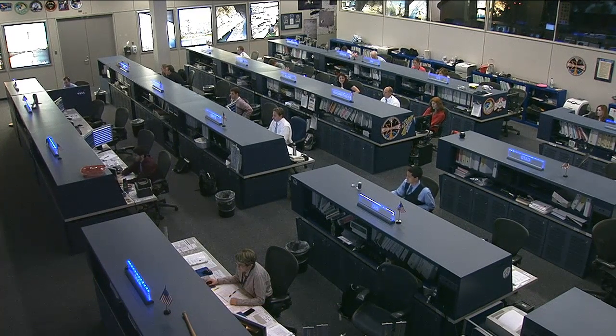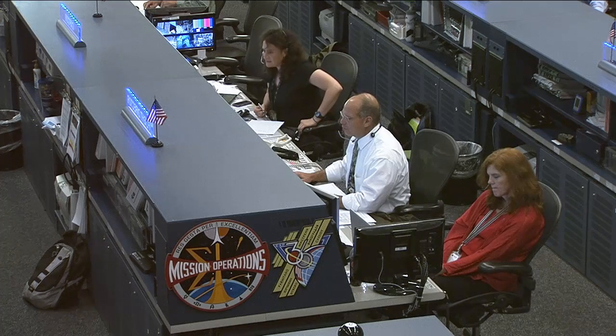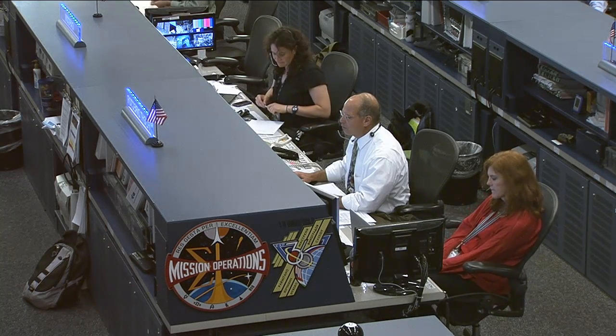This team today is being led by Flight Director Tony Sikachi — he's there in the white shirt. Sitting to his right, but on your screen to the left, is Serena Anand. She is the CAPCOM today and she'll be the one talking to the crew up in space.